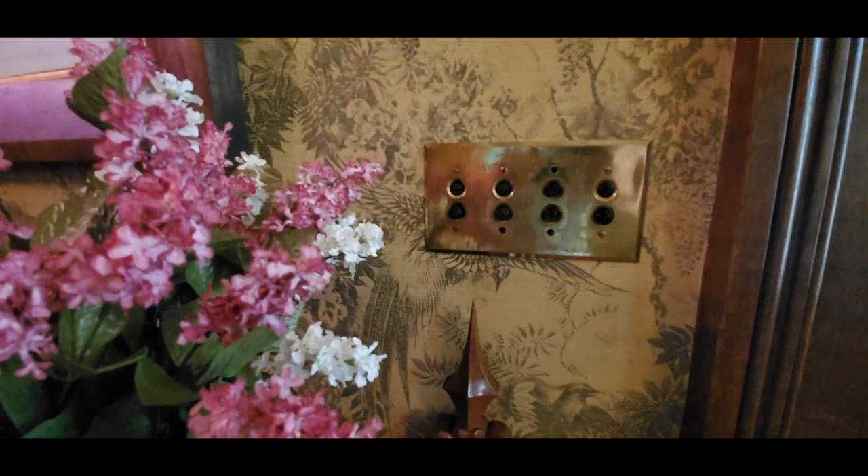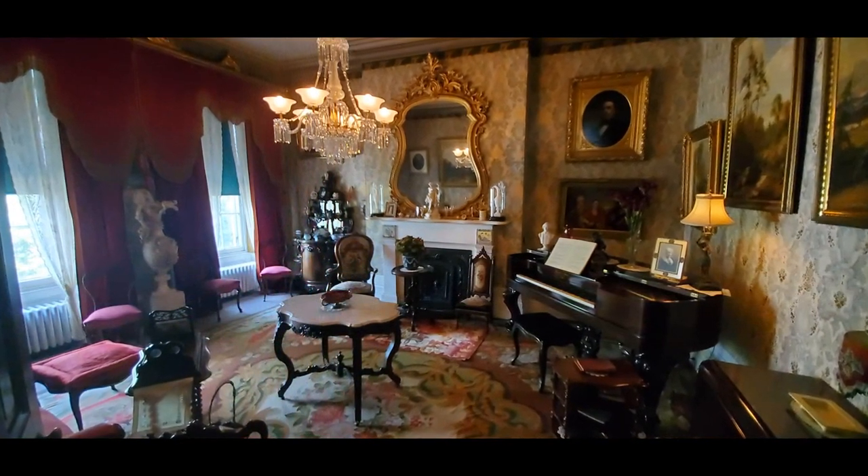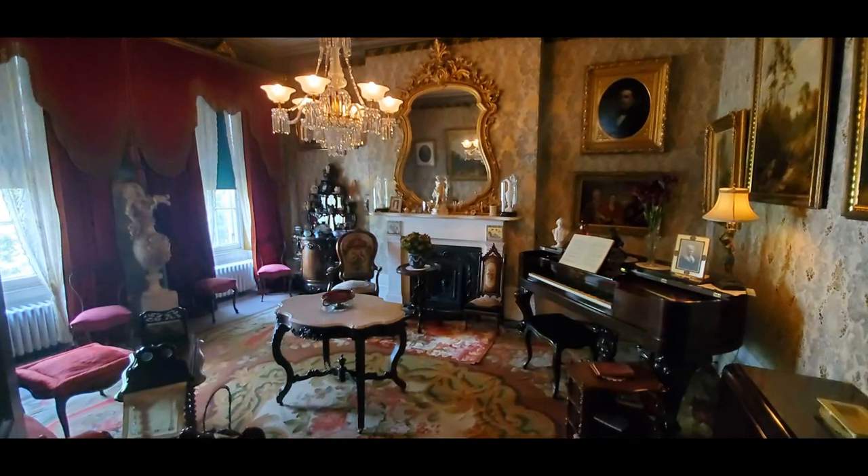An interesting note: they do climate control this mansion, so all the books and materials in the house are preserved using climate control. Even a lot of the light switches throughout the house have been updated behind the wall, but the actual switches themselves are still in use. This is the drawing room — the most formal room in the house, for special guests.